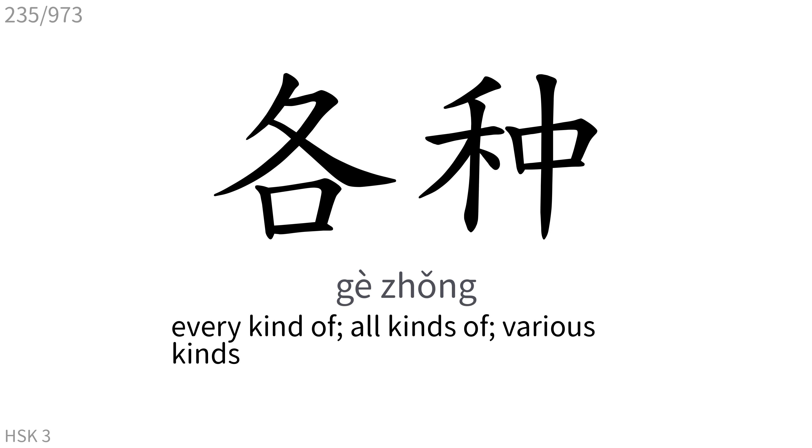各种: Every kind of, all kinds of, various kinds.